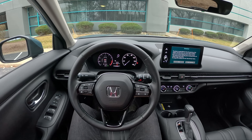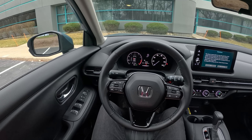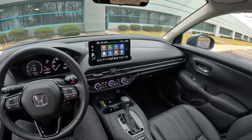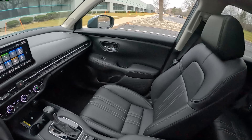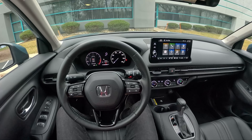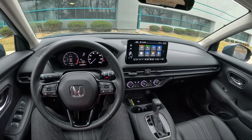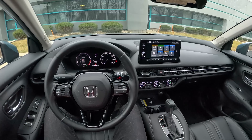Hey guys, today we're driving the 2023 Honda HR-V. We are in a top trim EXL all-wheel drive. Pricing on the HR-V starts around $25,000 for the LX front-wheel drive and goes up from there — this one is about $30,590 as tested. We have a continuously variable transmission and a 2-liter naturally aspirated inline 4-cylinder that makes 158 horsepower, taken straight from the Honda Civic. Only one powertrain option for the US, in front-wheel drive and all-wheel drive configurations.